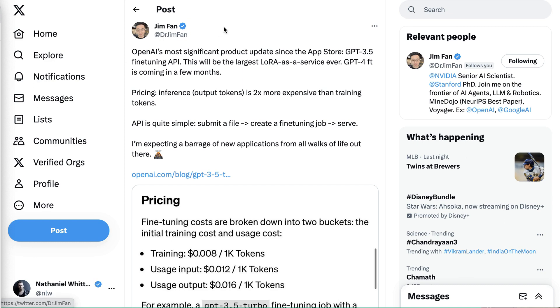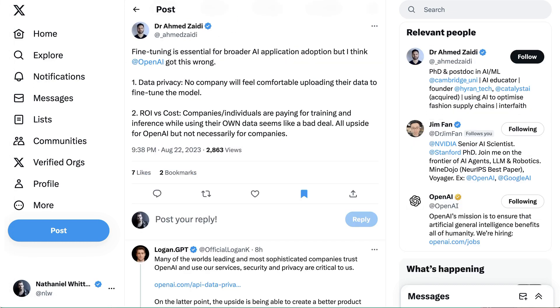However, there are some concerns. Cambridge AI postdoc Dr. Ahmed Zaidi says fine-tuning is essential for broader AI application adoption, but he thinks OpenAI got this wrong. He points to two reasons: first, data privacy — he argues no company will feel comfortable uploading their data to fine-tune the model. Second, ROI versus cost — companies and individuals are paying for training and inference while using their own data, which seems like a bad deal and all upside for OpenAI.